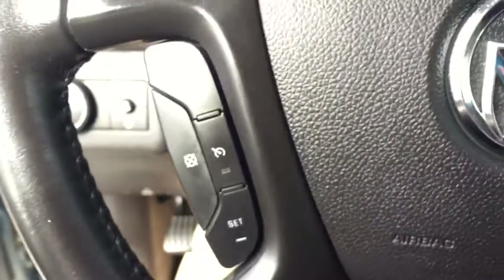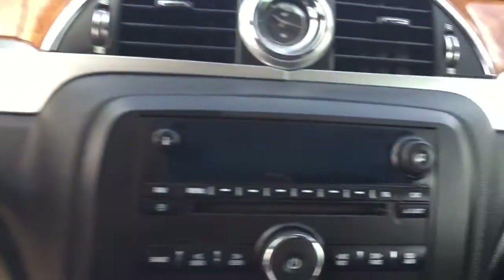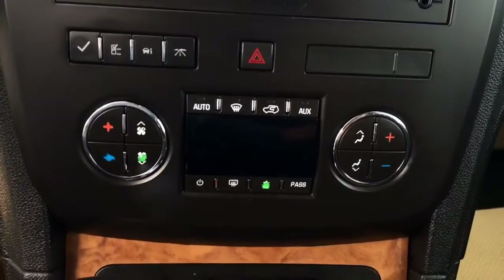On the steering wheel we have cruise control, Bluetooth capabilities, media controls, CD player, AM FM radio, Sirius XM radio, auxiliary input, and climate controls.